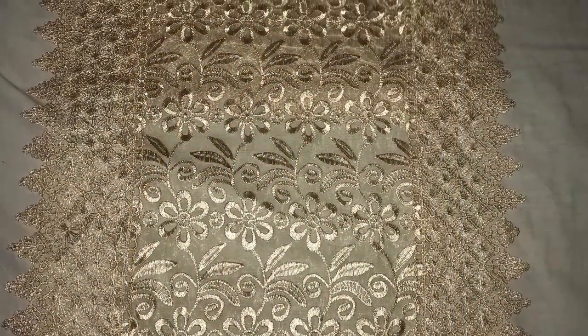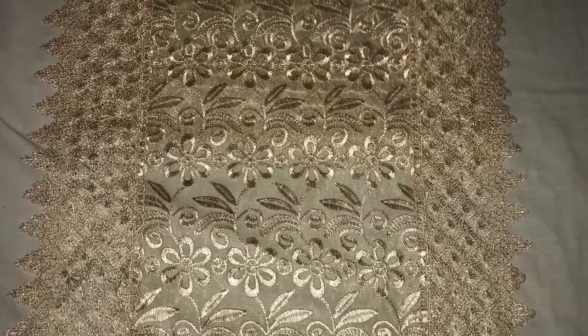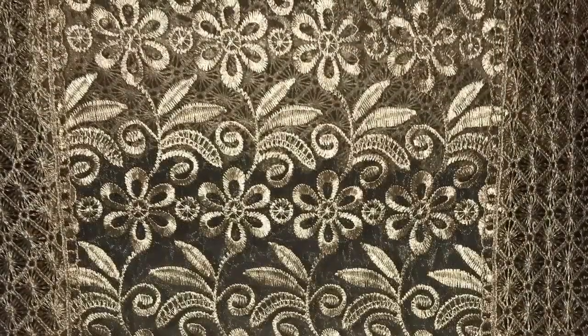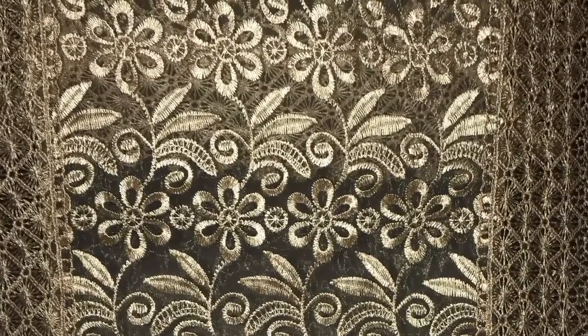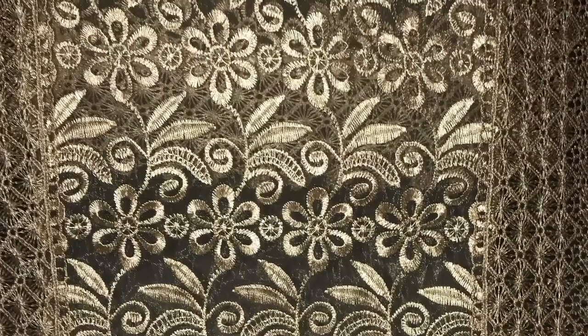Hey guys, welcome back. So the backstory behind this is my mom had this dress for quite a while now. It was kind of short for her. She went to dress shops and they couldn't find anything or do anything to help her out. So she decided she was gonna go in the store and look for a lace to add to it, but when we went into the store there was none at all — nothing, nada, zilch, nothing at all. So we decided we was just gonna walk around the place and just see if something would just pop up.